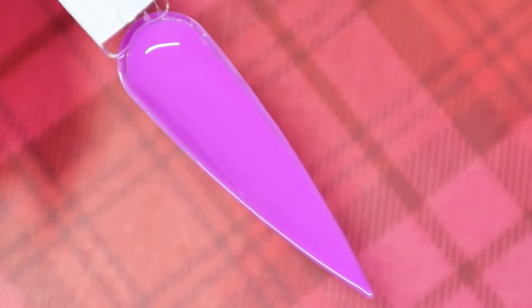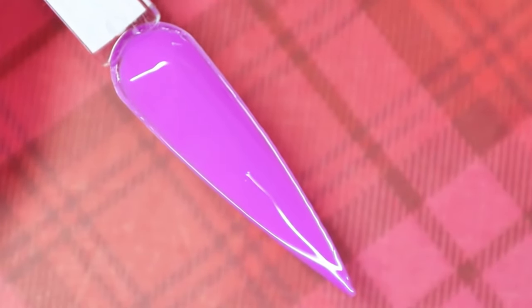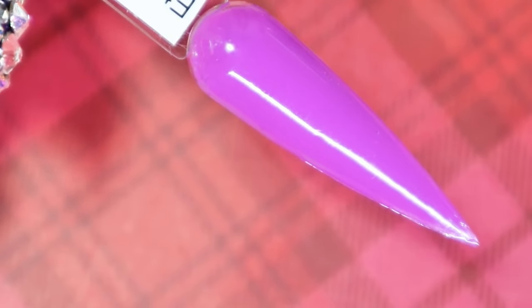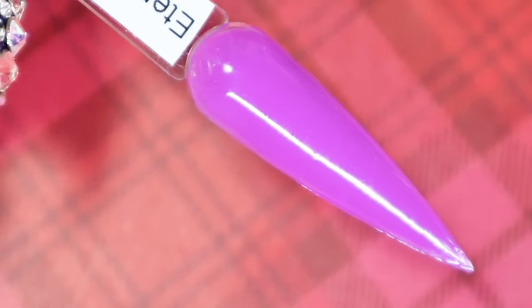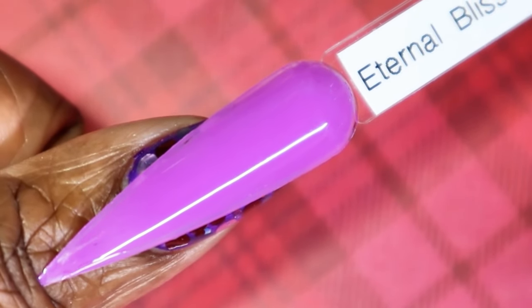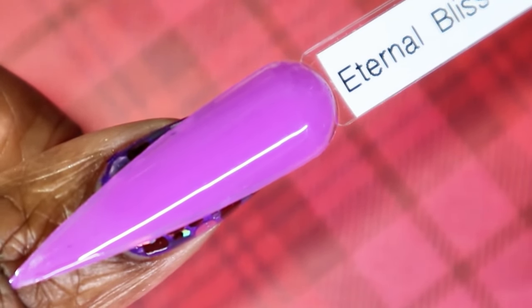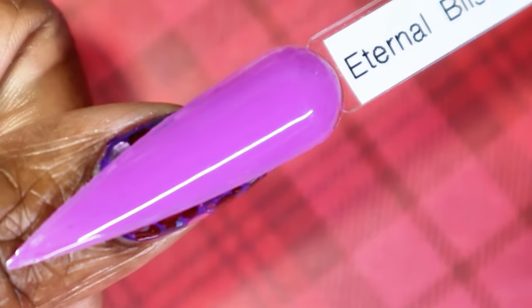The second coat really helped to make Eternal Bliss fully opaque, so you definitely would need two coats. For me personally I always like to do two coats just to be safe anyway. I am so impressed — Madame Glam gel polishes have yet to let me down. Here is Eternal Bliss against my skin tone — a very, very lovely purple. It's very opaque. You really can't see the glitter through the swatch stick in this area; fully opaque in two coats.